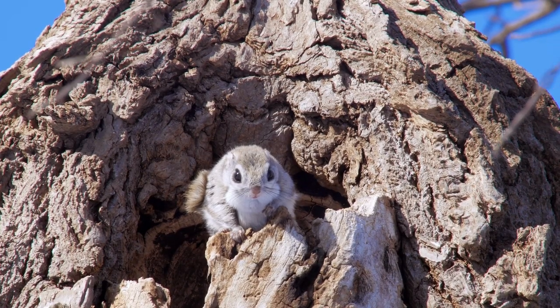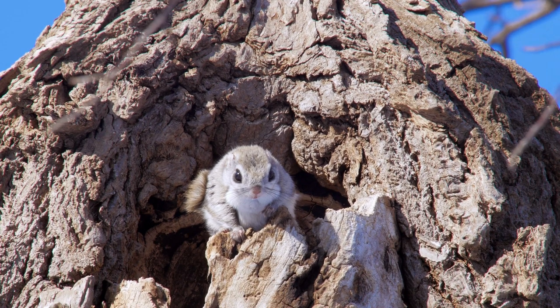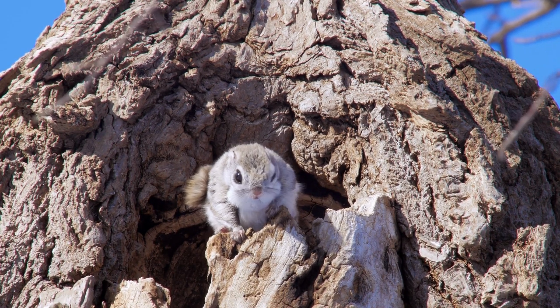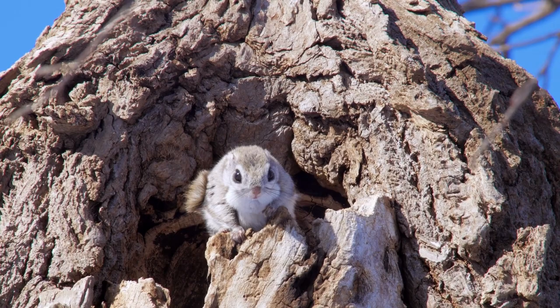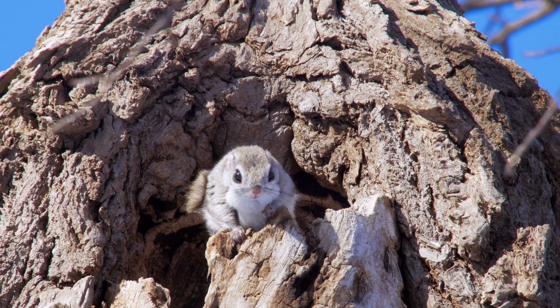Flying squirrels are a subspecies of squirrels that live on several continents. We have three types of flying squirrels here in the United States. They can be harder to spot than other squirrel species as they are primarily nocturnal. They are also smaller than other species, such as the gray squirrel.